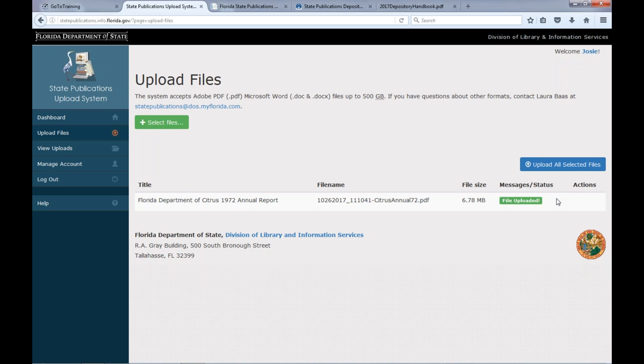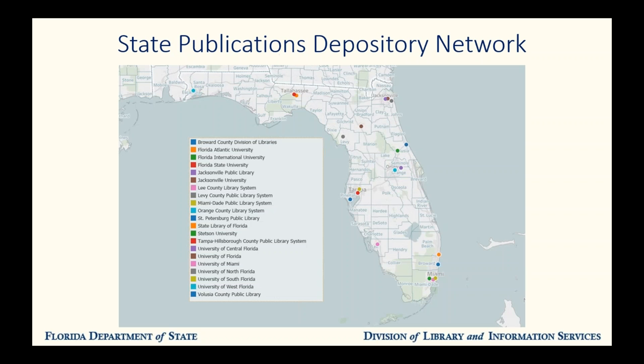We'll go back to the slides and talk more about what it is that we actually do with your publications. Part of what gives this program its impact is that your publications are available across the state, not just in Tallahassee or wherever your office is located. In addition to our own collection, we have a network of 20 other libraries across the state, from Pensacola to Fort Myers, Miami to Jacksonville, and many places in between. When you send us 35 or more copies of your publications, the majority of them are sent out to these libraries. This map shows you where our depositories are located — they're largely at universities and other regional public libraries. Our partnership with these libraries helps to bring Florida's government closer to its people.